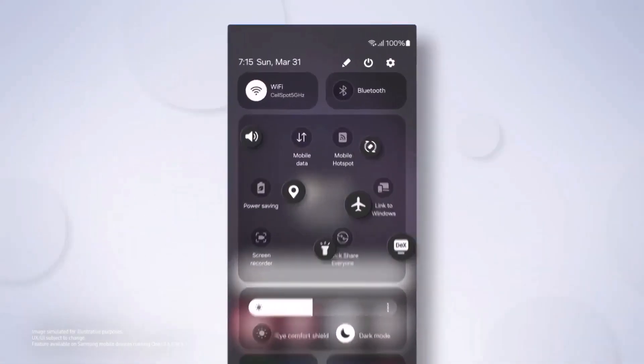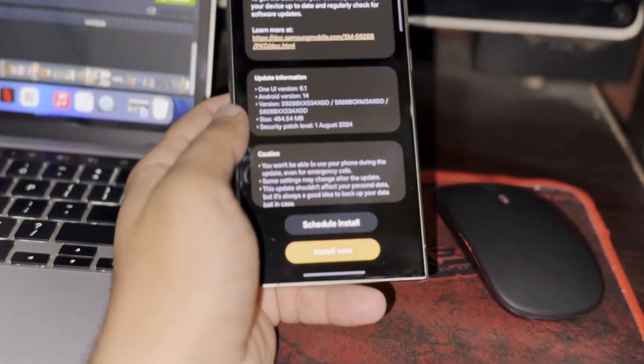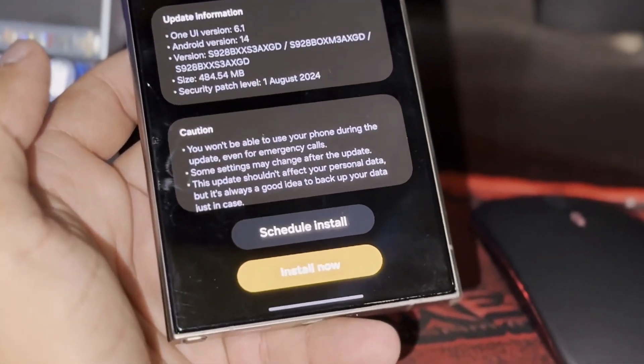Samsung is preparing for the release of One UI 7, the next major software upgrade for Galaxy devices, with beta testing anticipated to start in mid-November 2024.